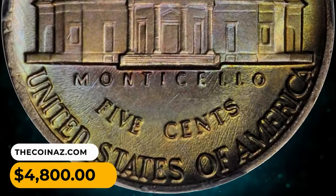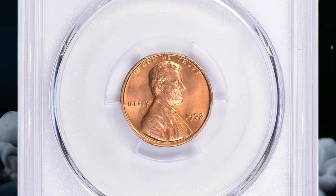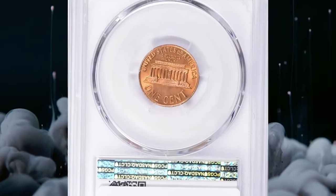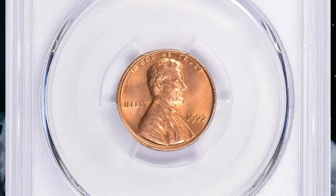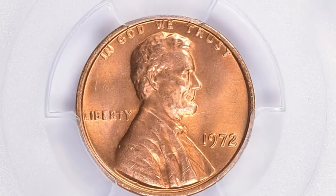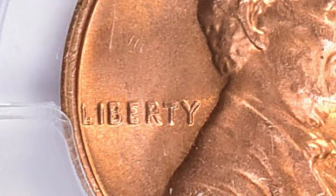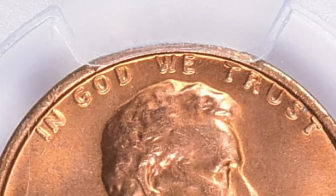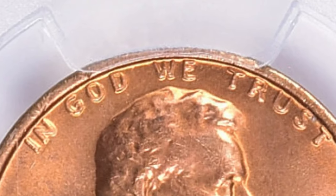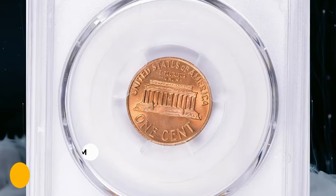Here is a 1972 Lincoln cent with double die obverse, graded MS66 Plus by PCGS. The 1972 double die obverse Lincoln cent is very popular among collectors. The coins have quite a large spread on the doubling, which is quite evident throughout the mottoes on the obverse. While not quite as dramatic as the 1955 DDO, this coin still commands a healthy premium.